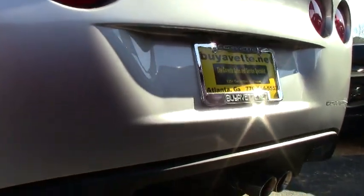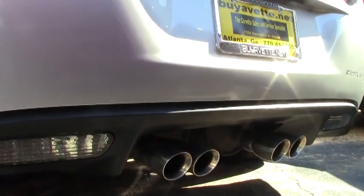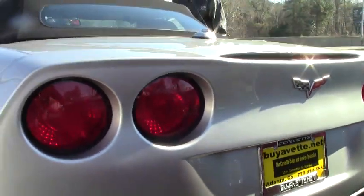And as we walk around, you can see the condition all the way around. It's been a garage-kept baby.